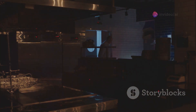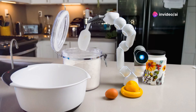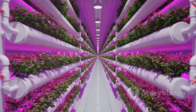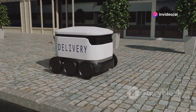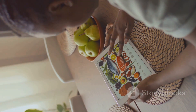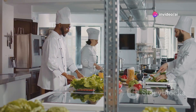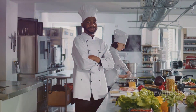The future of scrambled eggs is likely to involve further technological advancements. Vertical farming — growing crops in vertically stacked layers — could be used to produce highly nutritious chicken feed, enabling better egg production in urban environments and reducing transportation costs and environmental impact. Personalized nutrition is another area where technology could have an impact, allowing scrambled eggs to be customized with specific nutrient profiles based on individual dietary needs and preferences.